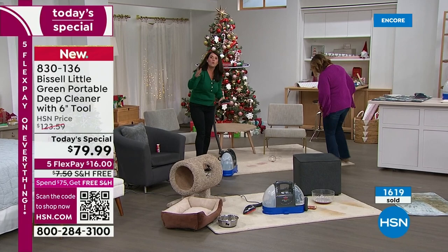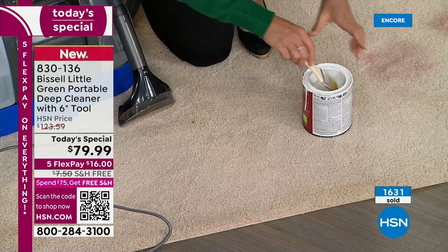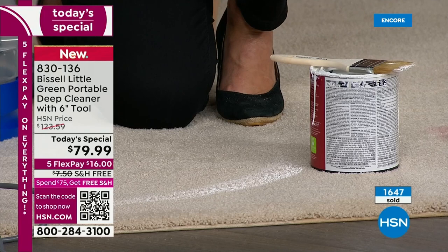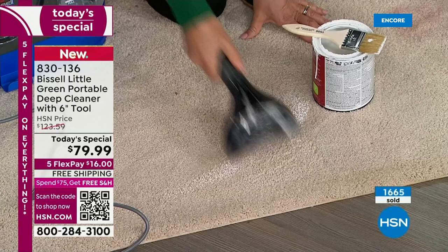Extra long cord — you're going to go where the messes are. A couple of days ago, trying to get the house ready for the holidays. This is real white latex paint — everyone's doing their baseboards right now. Put the paint here — baseboard drips. I'm the worst painter in my family, never allowed to paint. You're going to see the paint, I'm already working on the formula. If you spill paint, no more freaking out.